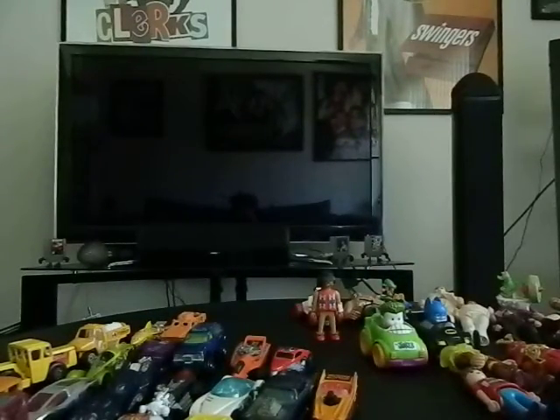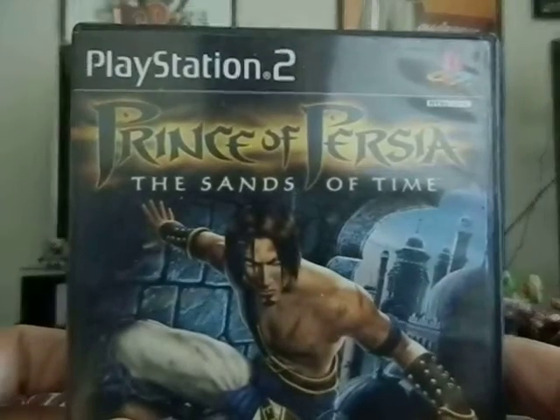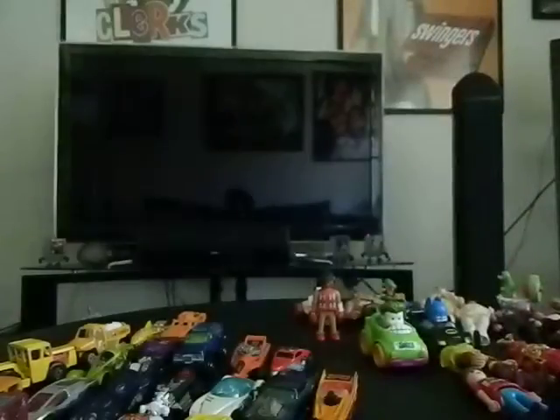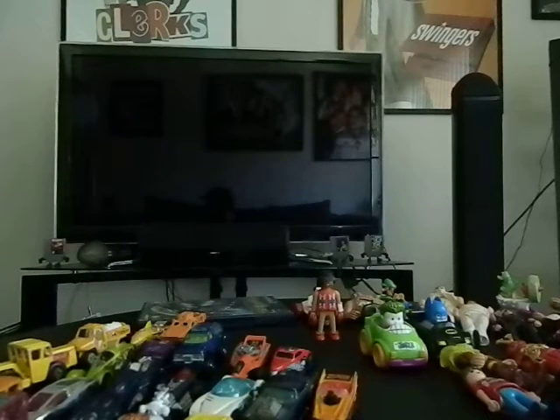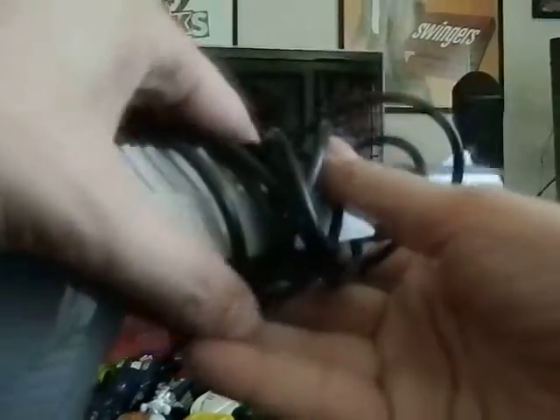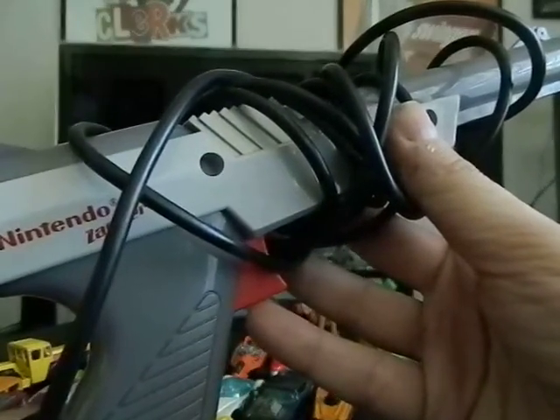Now I'm going to show you the Hot Wheels last — very quickly. For one dollar I got Prince of Persia: The Sands of Time for PlayStation 2, brand new and complete — never been played. For free I got a PlayStation 2 plug adapter. I already have one but it never hurts to have a backup. And I got a Nintendo Zapper light gun.